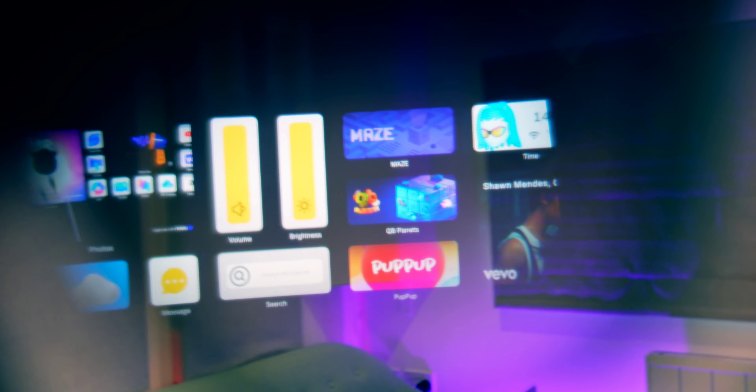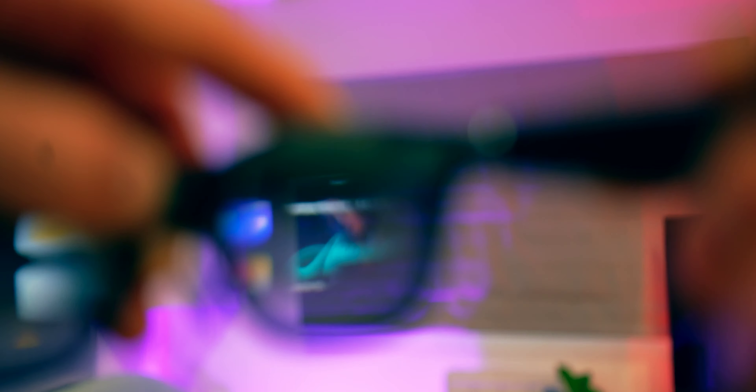nreal actually sent these glasses over for me to take a look at and are sponsoring this video, but as always I'll tell you what I like and things that I think could potentially be improved, because nothing's perfect. Let's start with what these glasses are actually intended to do.